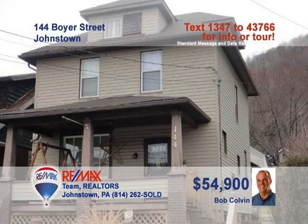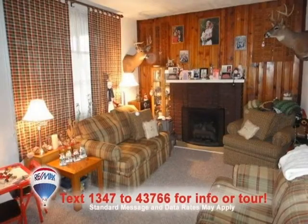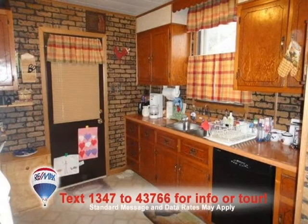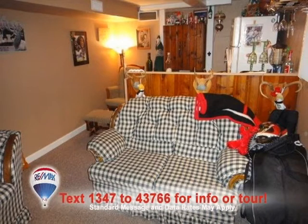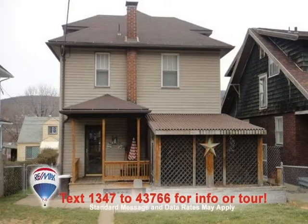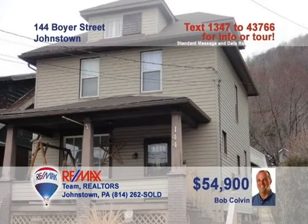Bob Colvin, listing agent for the Bob Colvin team, presents a nice starter home with fine details. You'll enjoy spending time with friends by the warm gas fireplace in the living room. The kitchen offers abundant wood cabinets and brick accent walls. Enjoy your meals by the dining room's bright windows and knotty pine accent wall. Entertaining guests will be a snap in the lower-level family room with bar or on the enclosed back porch. Contact a buyer agent to take a tour.